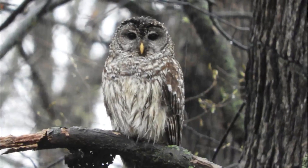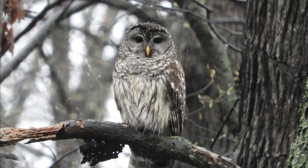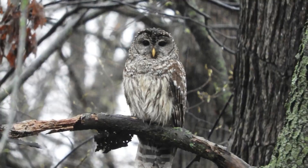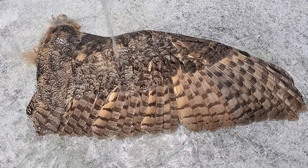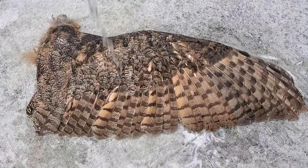Birds are the only animals with feathers, and feathers are like clothes for birds — they keep them cool in the summer, warm in the winter, and dry when it's raining. Although this barred owl looks wet, her feathers are keeping her body dry. The design of the feather helps repel the water so the bird doesn't get soaking wet. See how the water beads up and runs off the feathers on this wing?